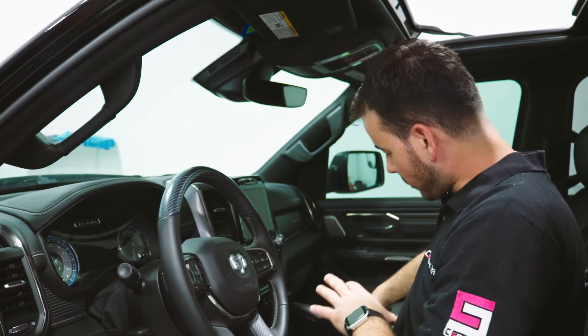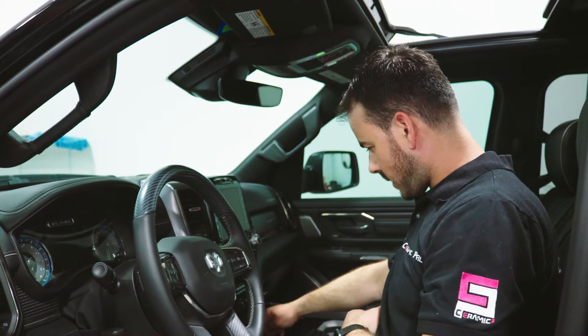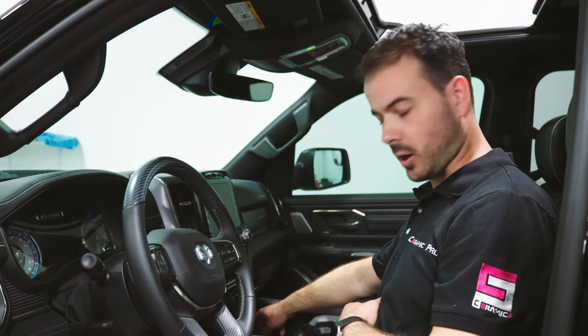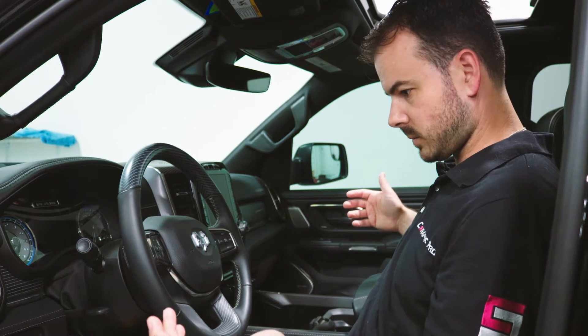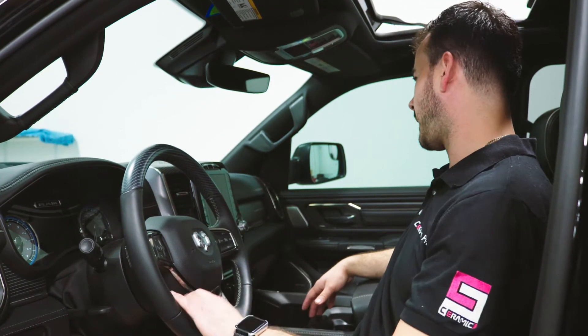The other thing I really love is all these little added convenience features. You have a wireless charger for your phone, two USB chargers, and also an AC outlet. This could be the mobile office if you really want — you could plug in your laptop, plug in your phone, and charge it at the same time.